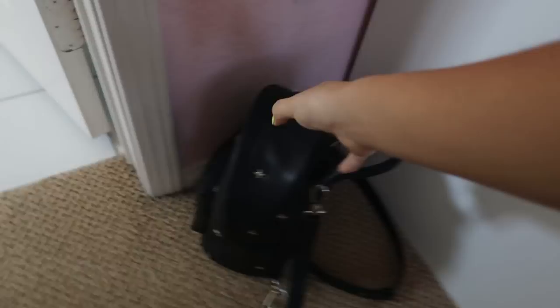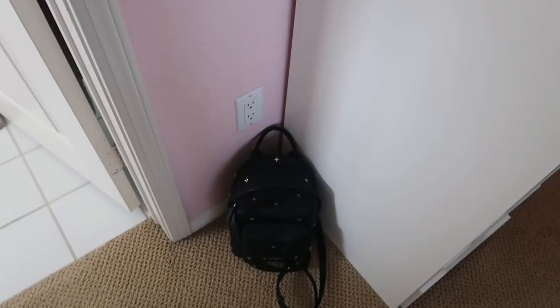That was my Alex drawers. On the floor I have my Givenchy mini backpack — this is what I take with me every single day wherever I go, like my purse. It holds a lot of stuff. I really like mini backpacks.